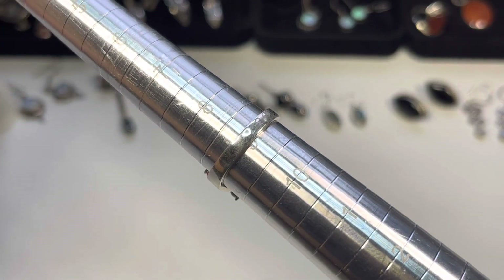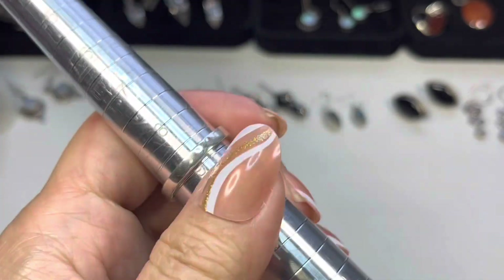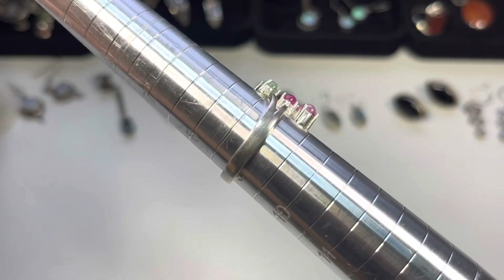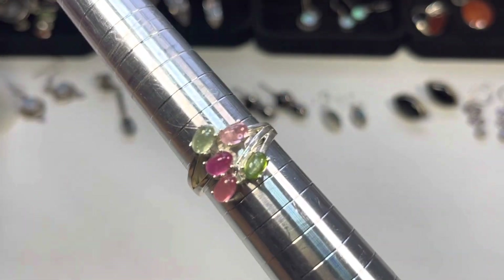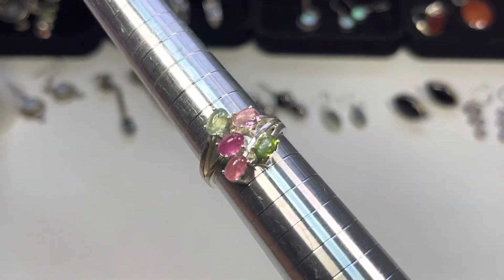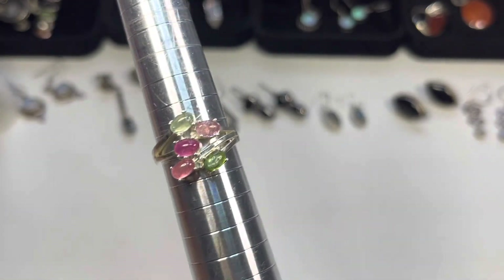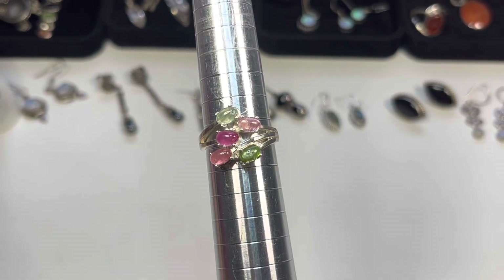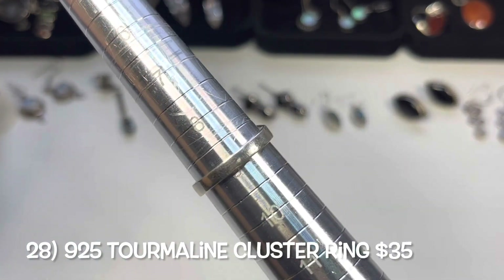Next up, this is a size nine brand new ring. There's a mark — I guess you can polish that out. These are different tones of tourmaline — beautiful caps forming this design. Pink and greens. Size nine, gorgeous.